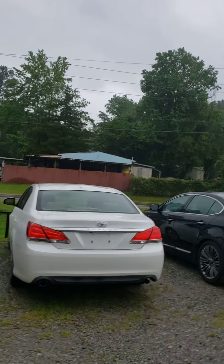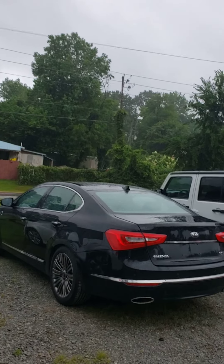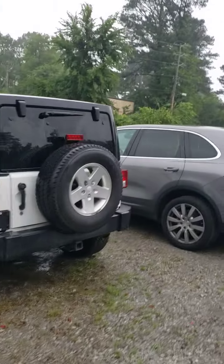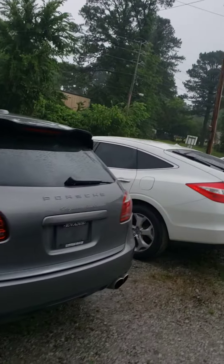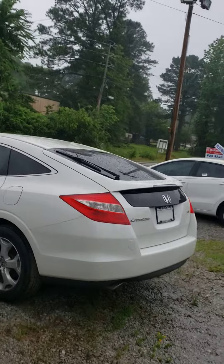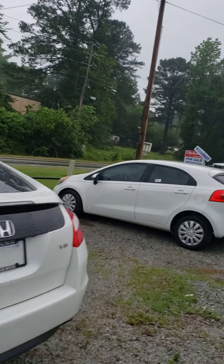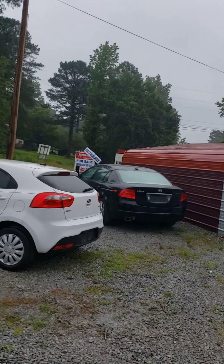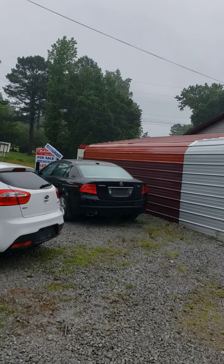Got that 2018 Malibu, have that S550 Mercedes, have a Toyota Avalon white in color, have a Kia Cadenza, got this Jeep right here, have this Porsche Cayenne Turbo, also this Honda Crosstour, and right up here in the corner we have the Kia Rio with the hatchback and that Acura TL.